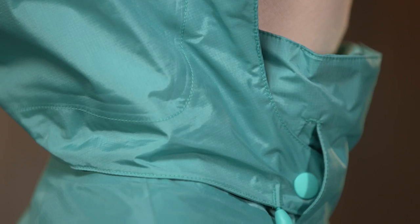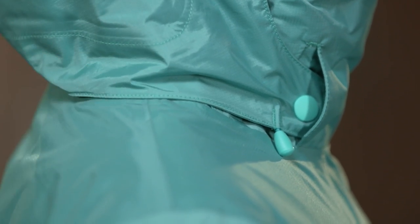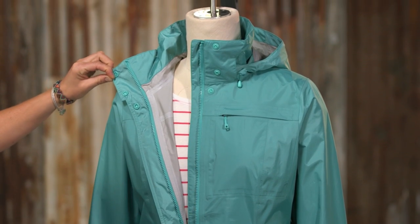Our City Coat has a two-way adjustable hood that is removable and secures with hidden snaps. Its full-length snapped placket has a two-way zipper and a storm flap to keep out the rain.